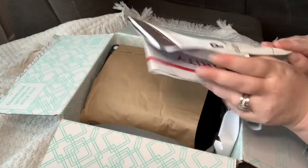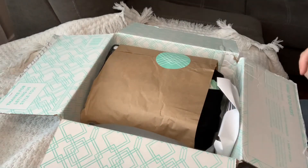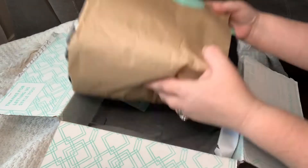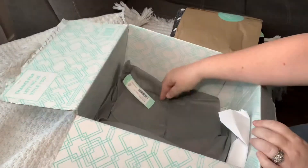There is a return envelope — I can return everything that I don't want. There is a styling fee of $20, but it is credited towards your purchase if you purchase anything.